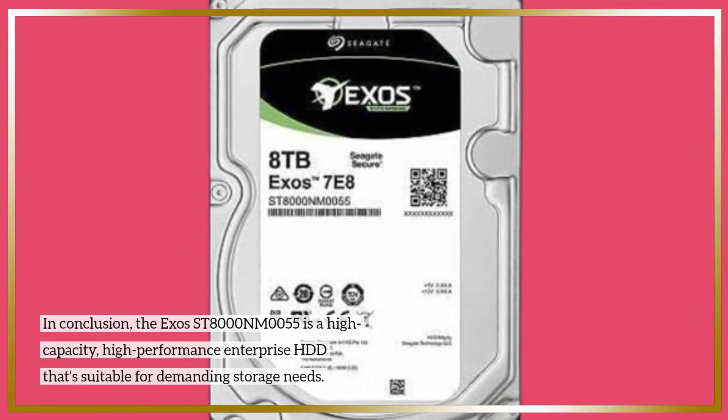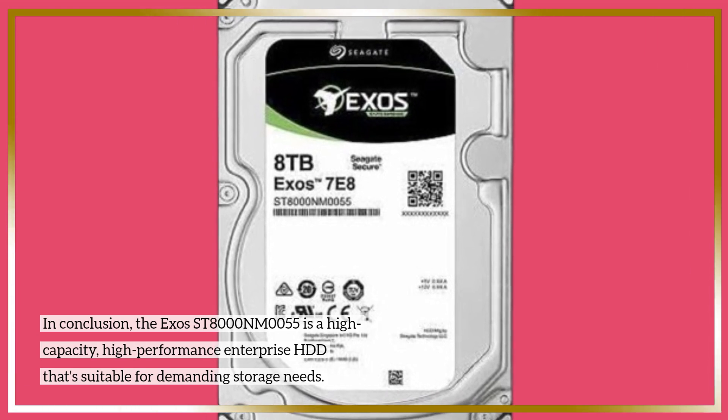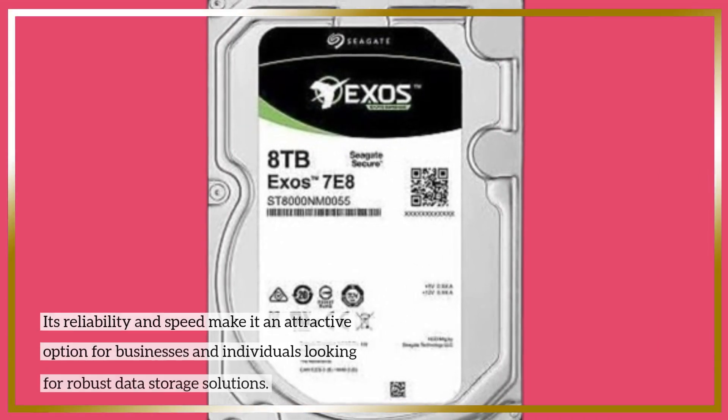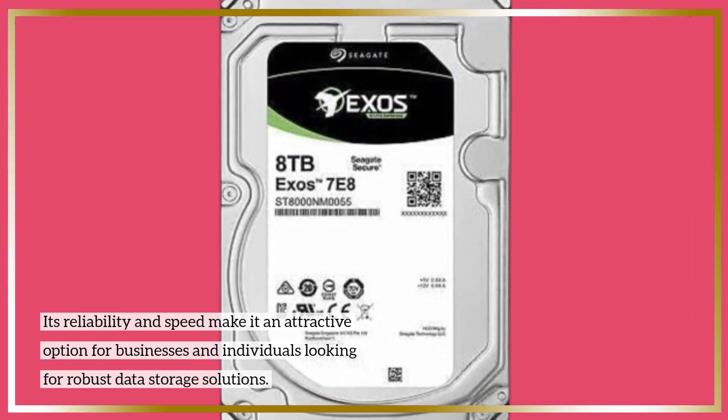In conclusion, the X-AOS ST-8000NM0055 is a high-capacity, high-performance enterprise HDD that's suitable for demanding storage needs. Its reliability and speed make it an attractive option for businesses and individuals looking for robust data storage solutions.